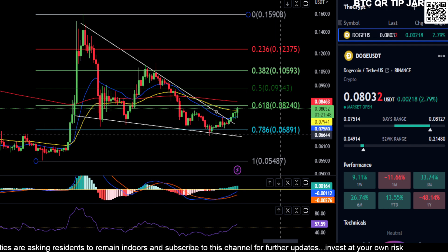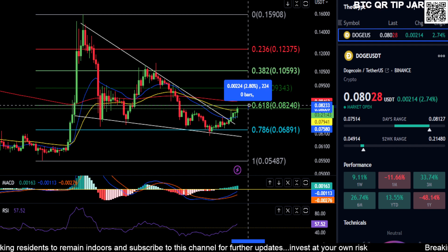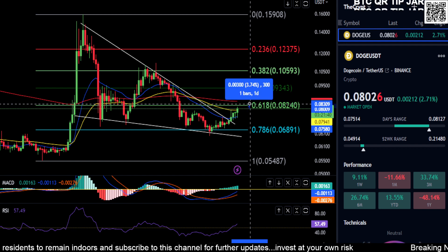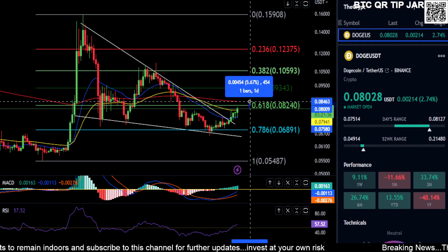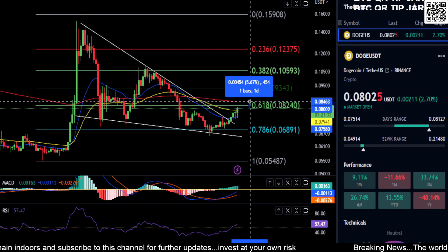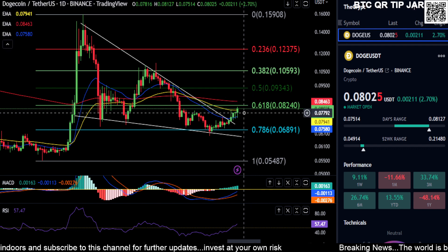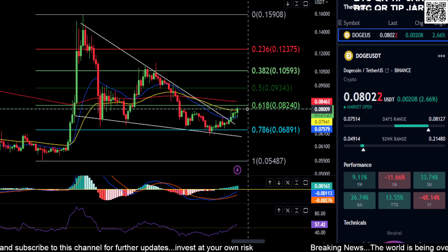From where price is right now, that's about a 2 to 2.5 to 3 percent move up to $0.082. You may wick a little bit higher than that — up to about $0.084 to $0.085 — and get stuck at that moving average, for about a 5.5 percent move higher on Doge. But if you never make it higher from where you are right now and just get stuck here...